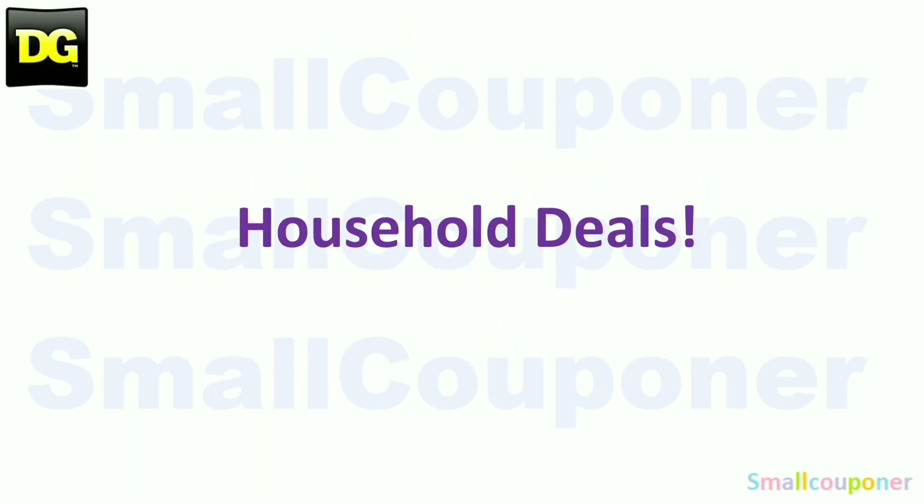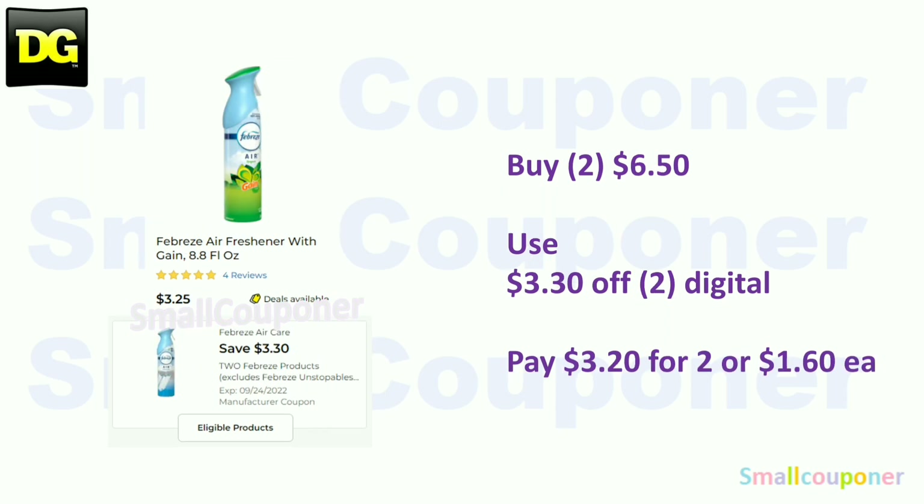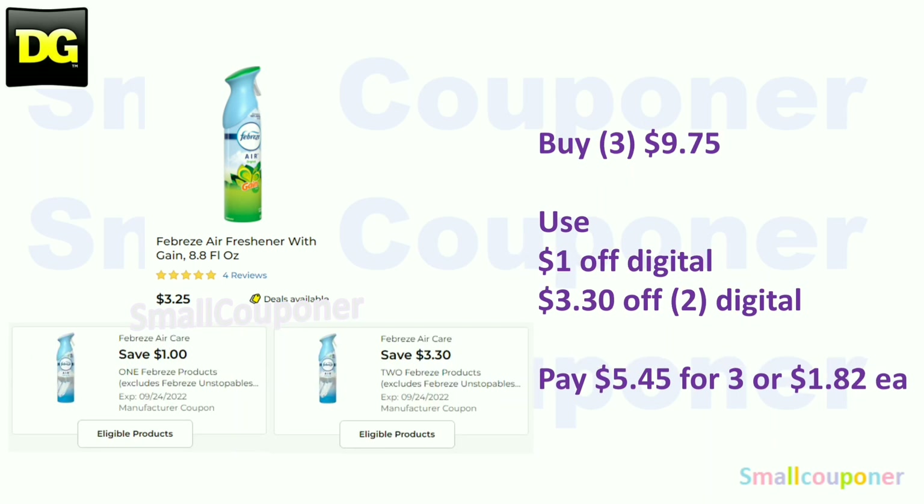Household deals! The Air Wick scented oil warmers are $2 — use the $1.50 off digital and pay $0.50. The Febreze air freshener is $3.25 — buy two for $6.50, use the $3.30 off two digital, and pay $3.20 for two, or $1.60 each. If you have both digitals clipped, you can get three for $9.75, use the $1 off digital and $3.30 off two digital, and pay $5.45 for three, or $1.82 each.